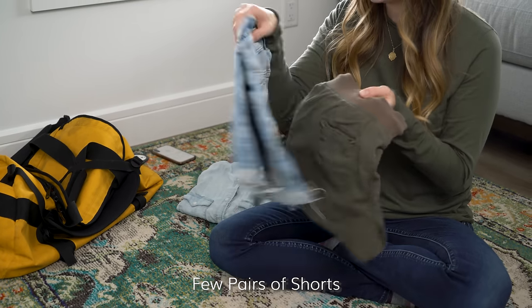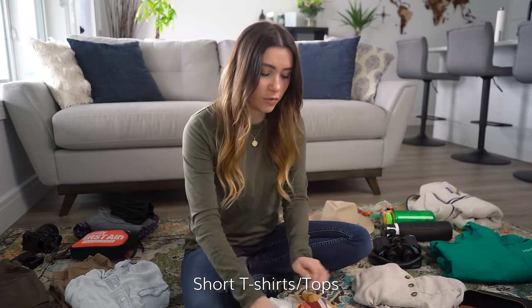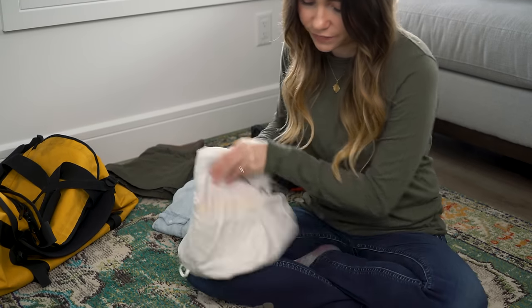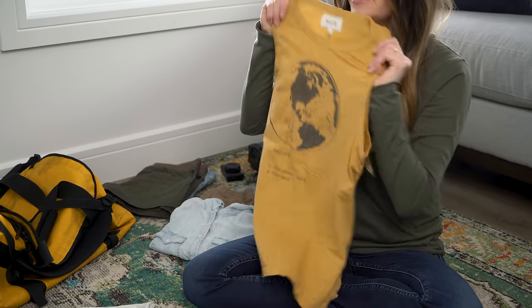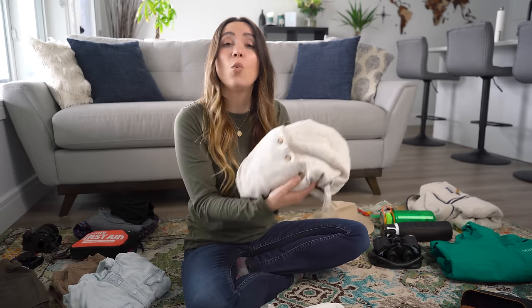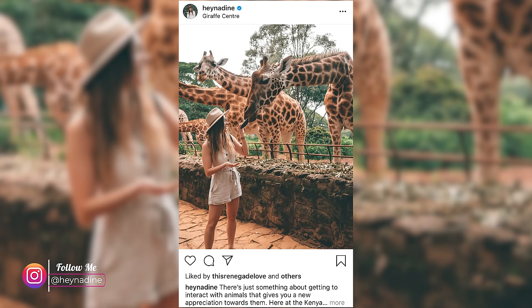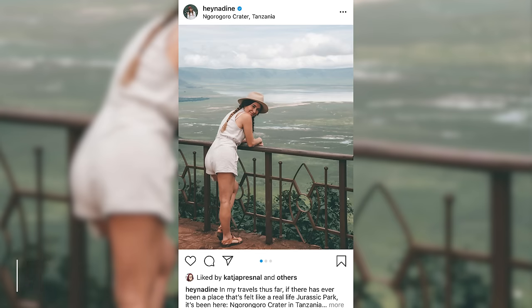I packed two pairs of shorts — one jean short and one green khaki short — as well as four different short-sleeve tops: one t-shirt and a couple of sleeveless shirts that were great for mixing and matching with the shorts for a daytime outfit. I also packed one little romper, which turned out really adorable in photos. It's not always the most practical — I wore it when most of our activities were in the middle of the day, not morning or evening, since I couldn't really put pants over it.